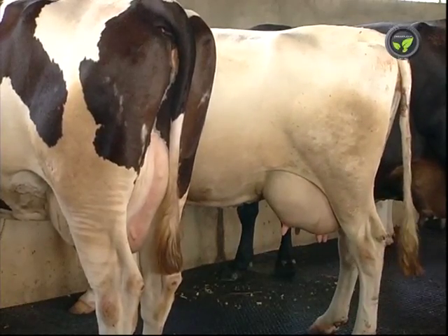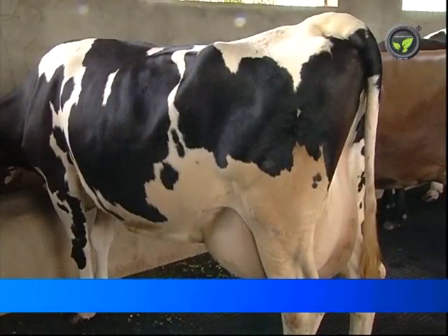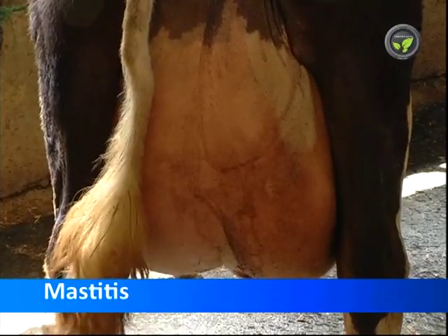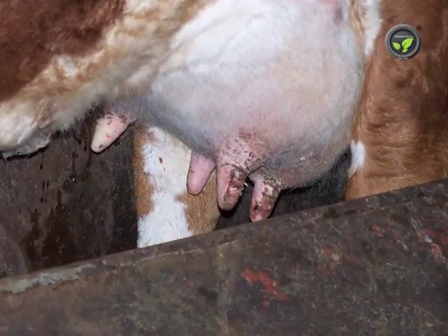Let us study a few major diseases of dairy animals now. The first one is mastitis. This bacterial disease can cause serious loss to the commercial usage of the milking animal. There are three major types of mastitis.